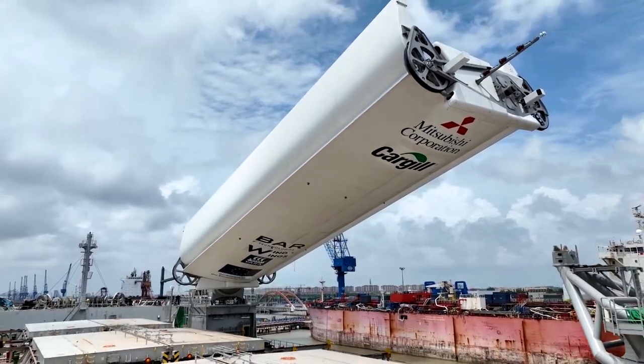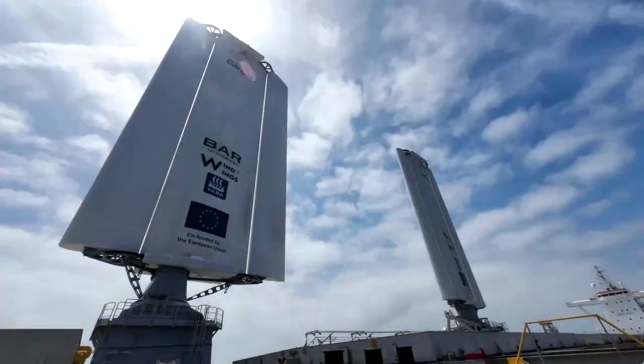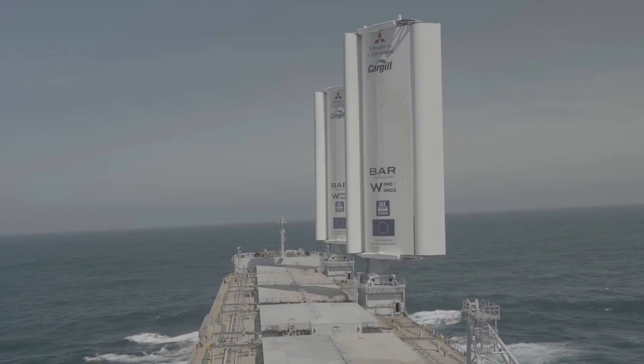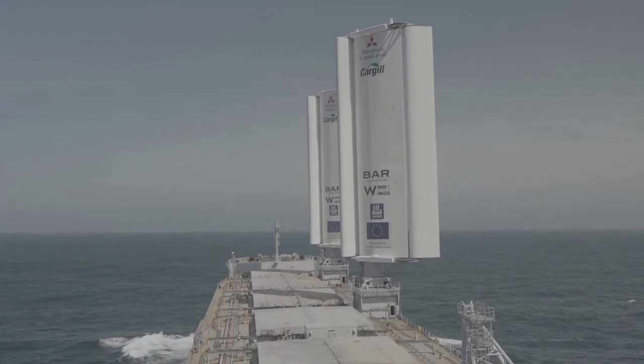But as new technologies blossom, the idea of harnessing wind for energy is an old one. Before the switch to steam and diesel engines, wind was once the common way of propelling ships. It is a kind of back to the future, if you like.